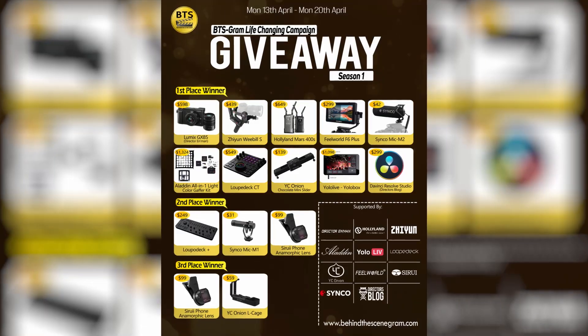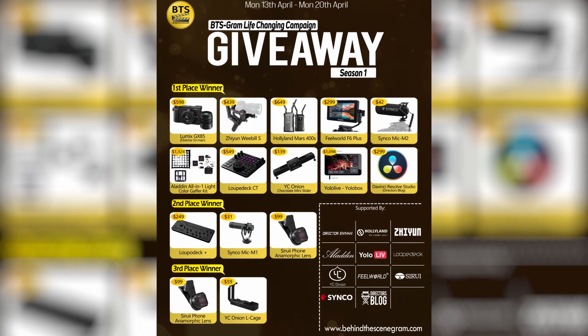If you haven't joined the giveaway, go down to our post which was posted on Monday that looks just like this to join now. Entry closes by 1 AM PST on Monday. Ensure to follow our brands and subscribe to our YouTube channel to join in the live show. Bye for now.